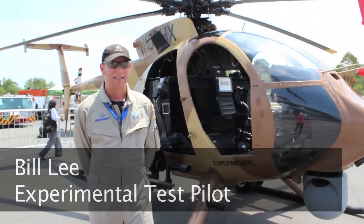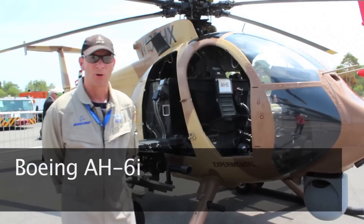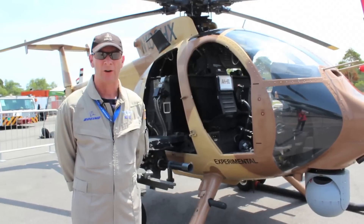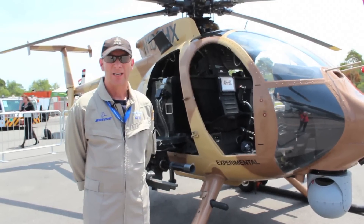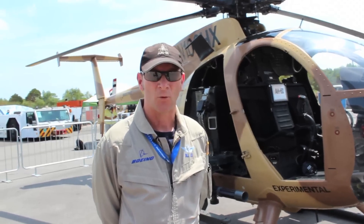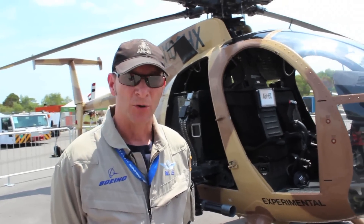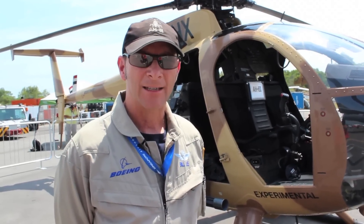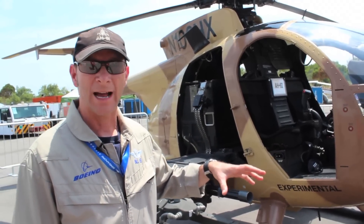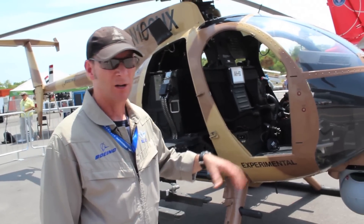The AH-6I is very unique. It's a commercial helicopter, and this is a military version of that commercial variant. The AH-6I is unique in the fact that we take technology borrowed from the AH-64E — specifically the mission computer — and we're able to port that technology into a much smaller and more economical package for our international customers.